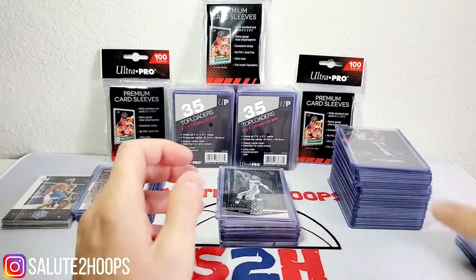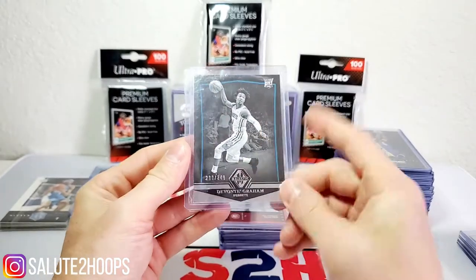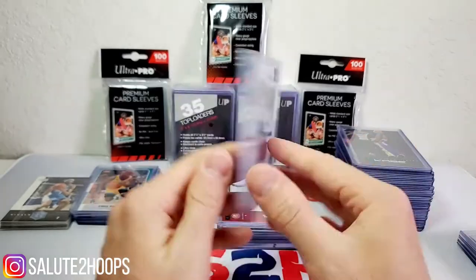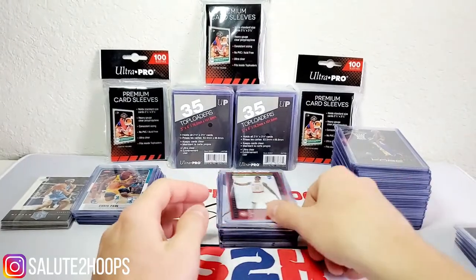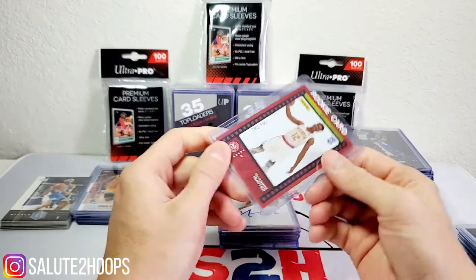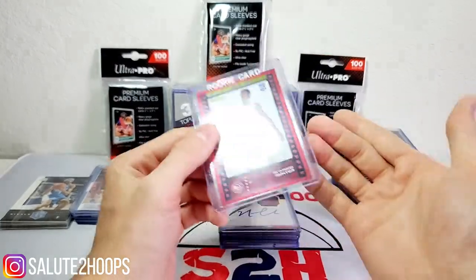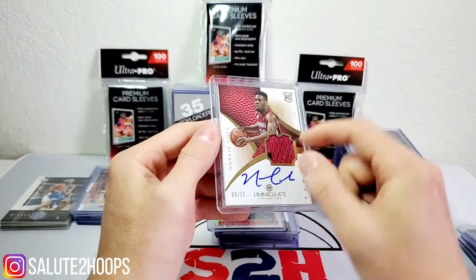Next we have a Devontae Graham — this is probably one of my favorite cards I got for the day. It's a Majestic rookie, similar to the Lonnie Walker numbered to 249. As you guys know if you've seen my investment video, I'm really high on Devontae Graham and I can't wait to see how he plays next year in a real season. Next we got DeAndre Hunter — this is also a Panini card, looks similar to the Player of the Day, numbered to 199. Another DeAndre Hunter for 68 cents — what do you do?